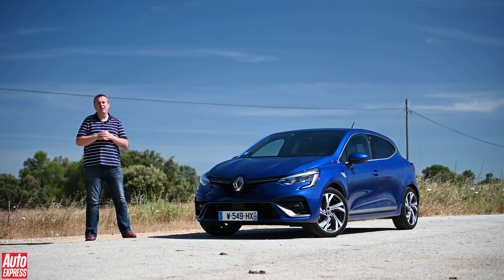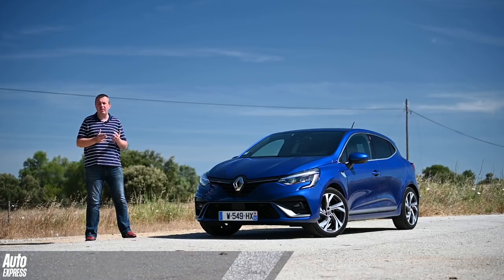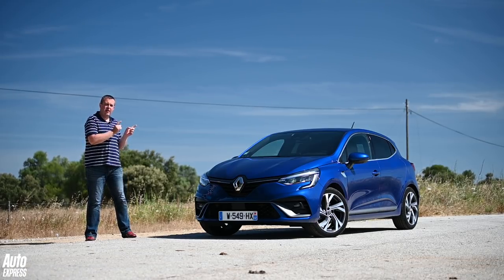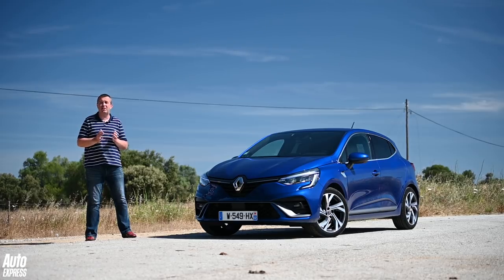The Renault Clio has always been one of the UK's favourite superminis, and in continental Europe it's even more popular. Last year the Mark IV Clio was the second best-selling car overall in the region, beaten only by the Volkswagen Golf. Now it's time for the fifth generation of the Clio to take up the fight, and we've come to Portugal to see how it stacks up against the likes of the Ford Fiesta and the Seat Ibiza.